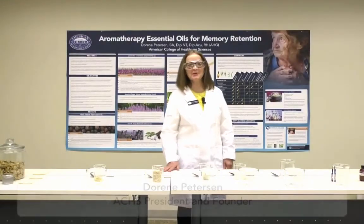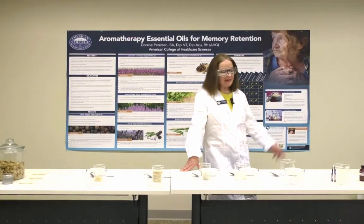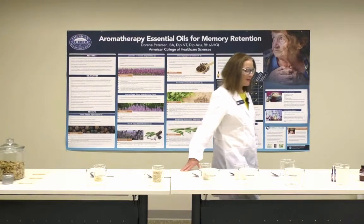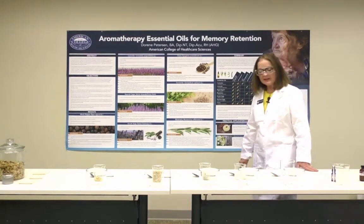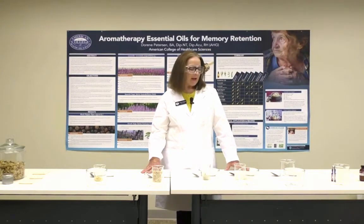Hi there everybody, I'm Doreen Peterson, president and founder of American College of Health Care Sciences, and I thought it would be fun to do a presentation on how to use essential oils and other wonderful products in the bath safely. There's been quite a lot of information out there recently in social media channels about this topic.